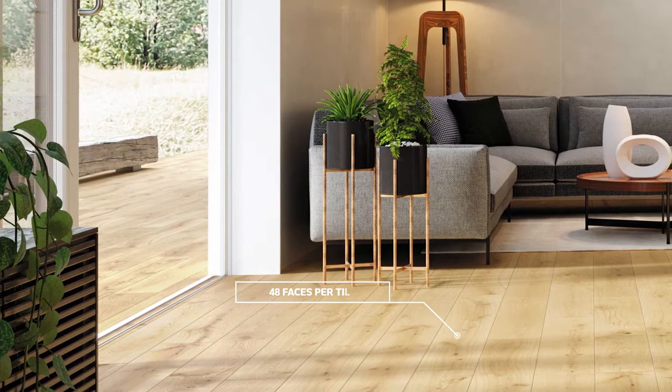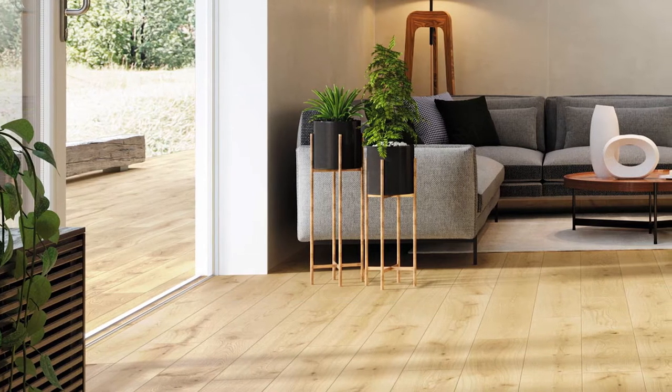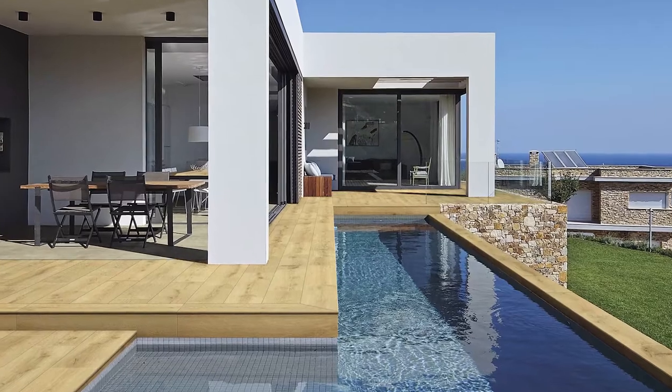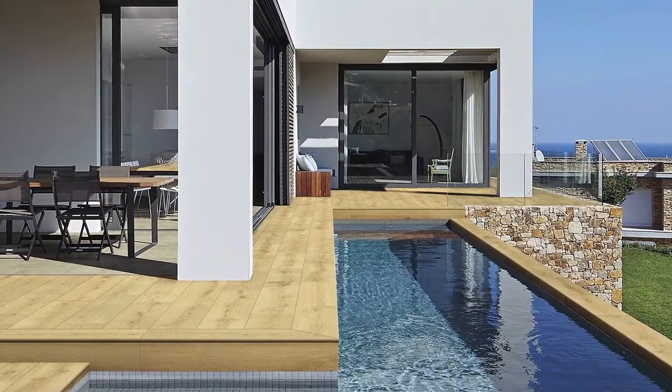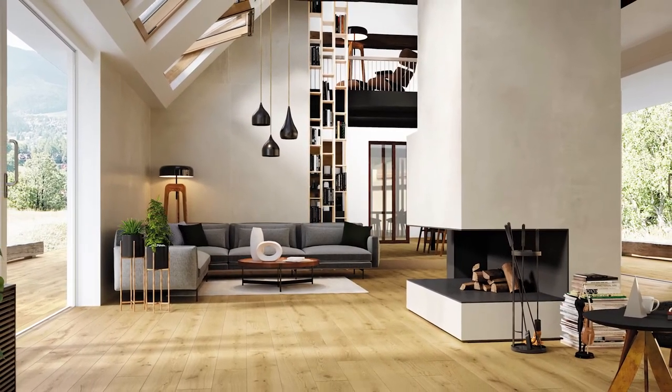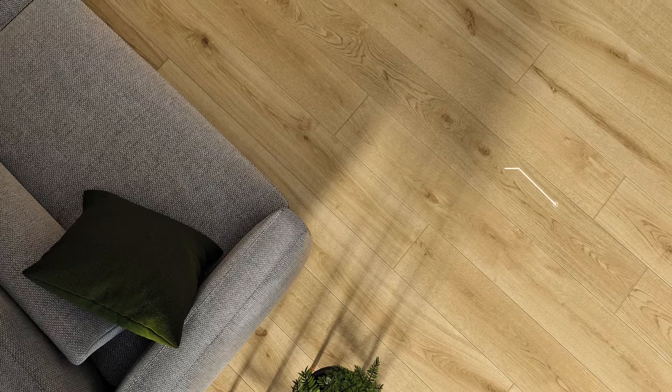The Xsense collection also delivers on all the advantages of a non-porous surface along with an environmental sustainability that is perfectly in tune with the rise of biophilic design, where indoor environments mimic the great outdoors to help promote holistic wellness.